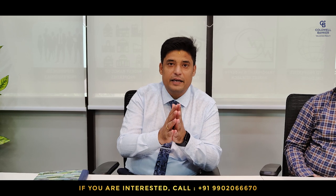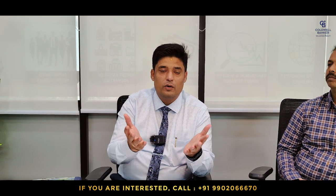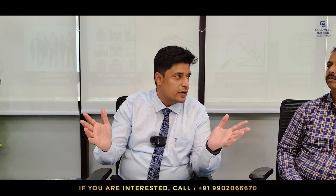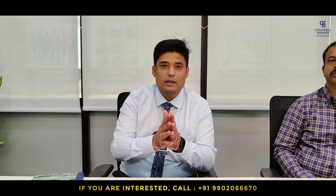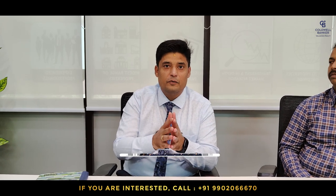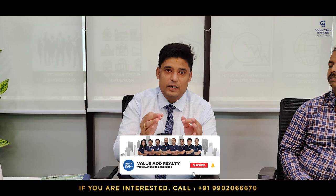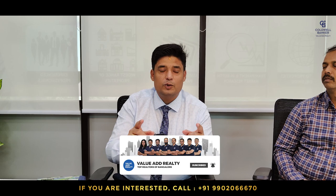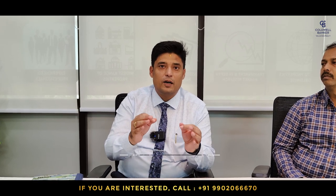Thank you for watching this week's video. I'm sure you must have liked some of the listings, which are really exciting. Please do call us if you or someone you know are looking for properties in these locations. Our fabulous team will guide you, assist you, and ensure the deal is one of the best in the market. As you know, Kola Banker is a very ethical and transparent organization and we always present the best deals to our customers.